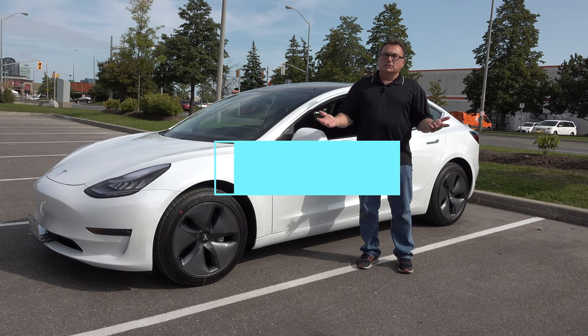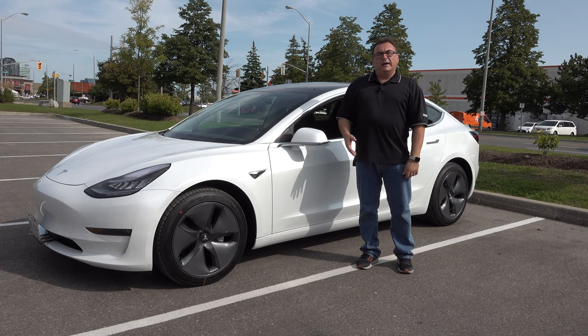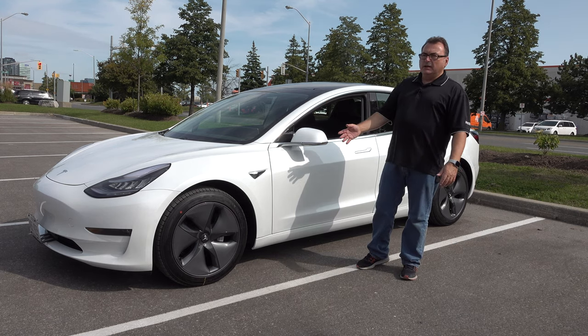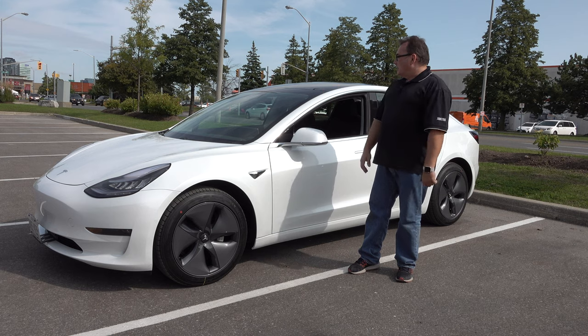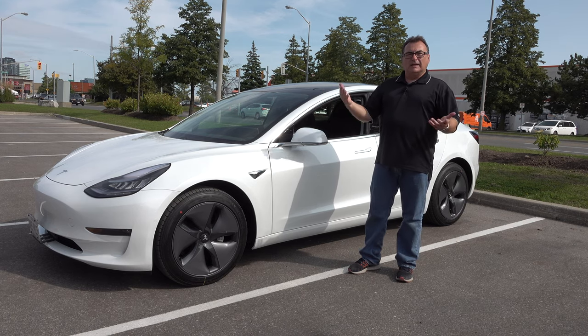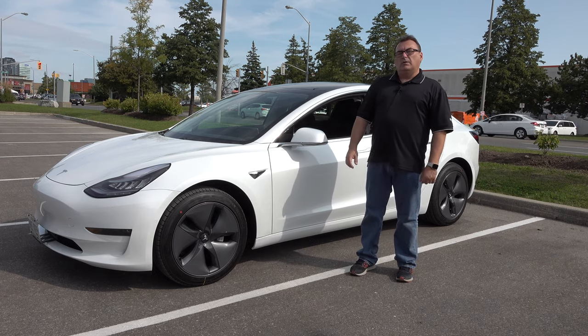I wanted the long range — didn't really need the all-wheel drive, but I'm getting it anyway. That's what I really wanted: the big battery. Just the basic package — pearl white, 18-inch wheels, no full self-driving, just all the standard features, which is plenty for me. I'm really looking forward to this. I've got a few things lined up — getting the windows tinted next week, and all kinds of accessories I'm going to put on this.